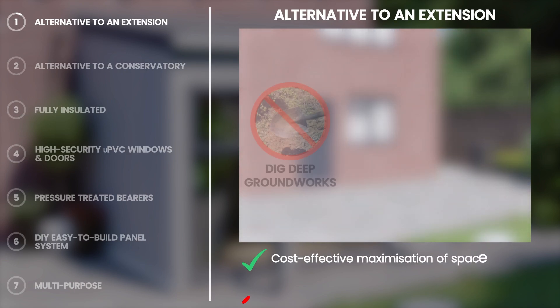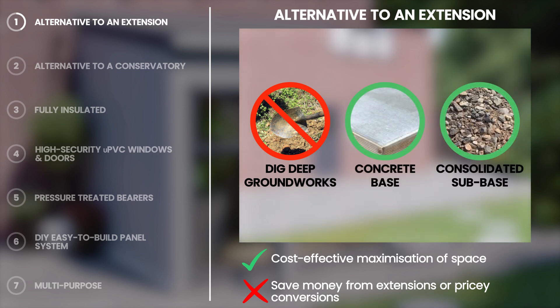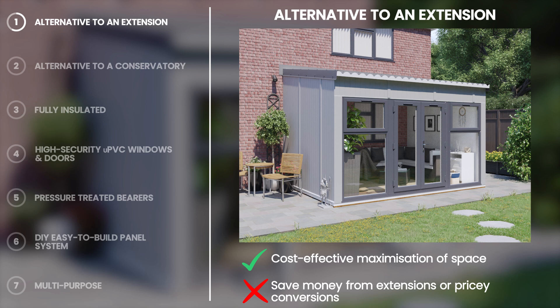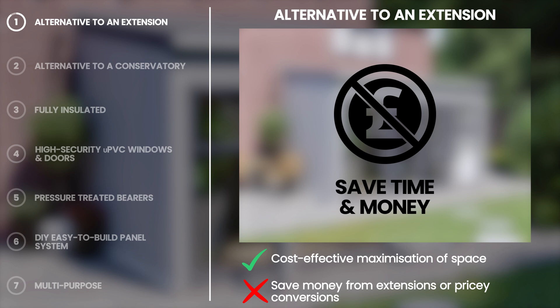With our ad rooms, there is no need to dig deep groundworks. Just a simple concrete base or a consolidated sub-base should be sufficient. There are no footings or disruptive week-long works, saving you time and money on labour and material costs.